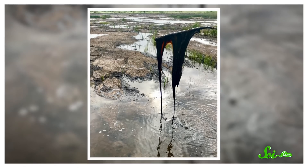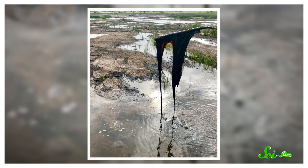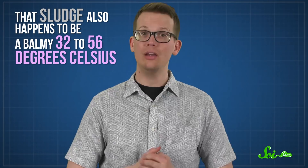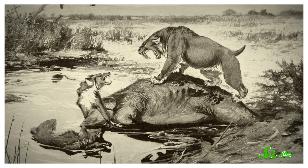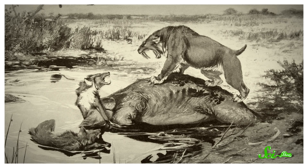That pushed oil deposits upward from the bowels of the Earth. The lighter components of the oil floated to the top and evaporated, leaving behind a heavy slick, which mixed with water, mud, and other things in the surrounding environment to form a dark, thick sludge. That sludge also happens to be a balmy 32 to 56 degrees Celsius. And over millennia, it has served as a kind of natural trap for wildlife. Though a lot of the lake is solid enough to sustain a person's weight, other parts are more like quicksand, and in those spots, unwary animals can get stuck and sink.